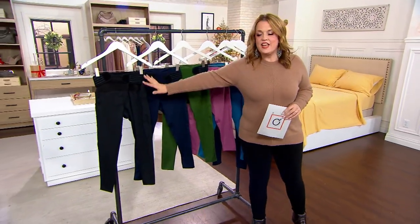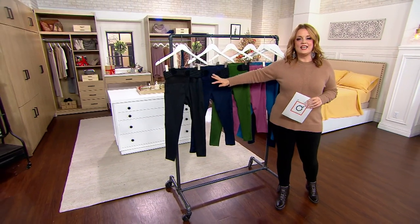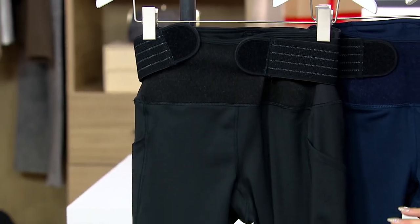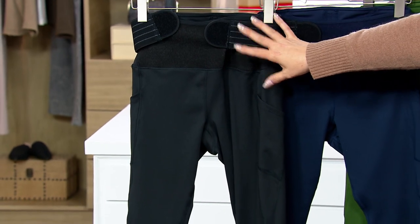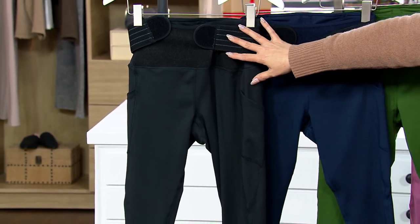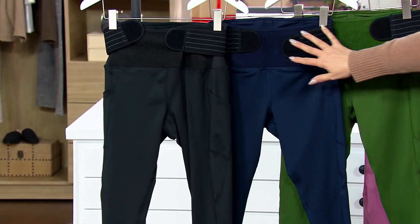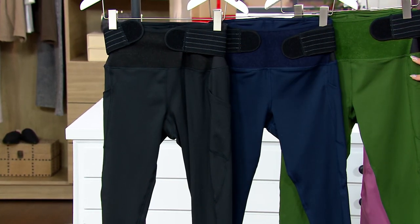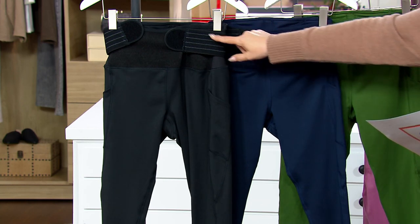Looking leggings that just so happen to have patented technology on the inside to help your aching back. This has compression at the waist that will help you with your back, your waist, your butt, your thighs, your hips. More than 100,000 Tommy Copper leggings have been sold here at QVC. These also wick away moisture to keep you comfy and dry, and they're adjustable.